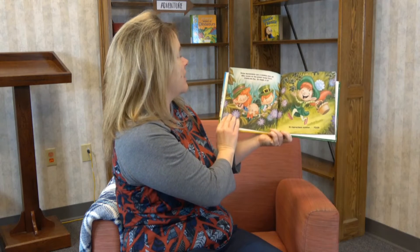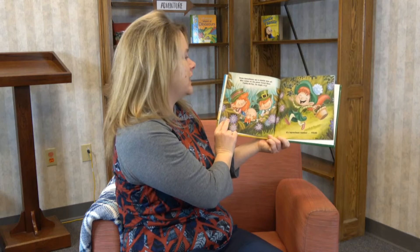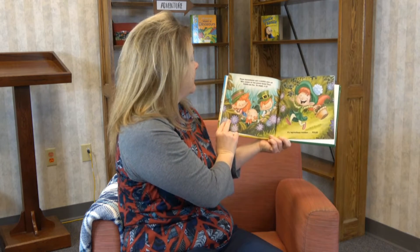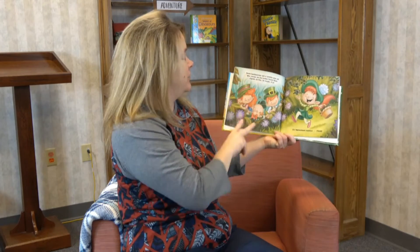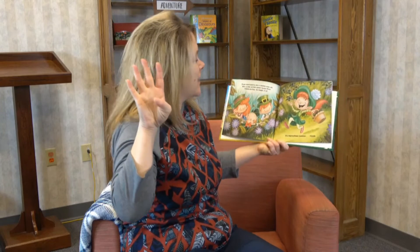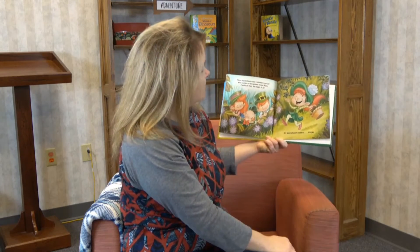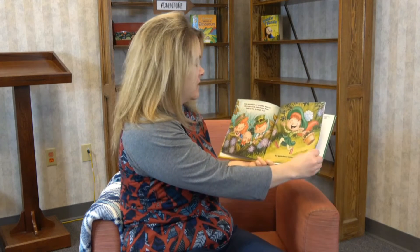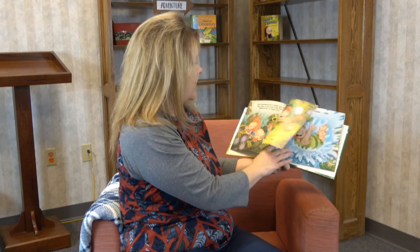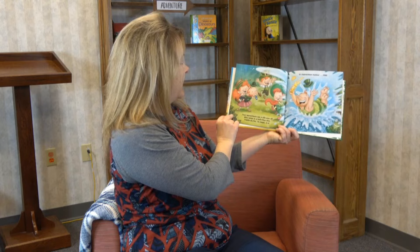"Three leprechauns spy a nimble wee elf who romps on the green forest floor. Fiddle to fizz, 'tis magic it is — it's leprechaun number four!" So now we have one, two, three, four leprechauns. Oh look what she's doing — she's just dancing around in the forest. Look at all that green!